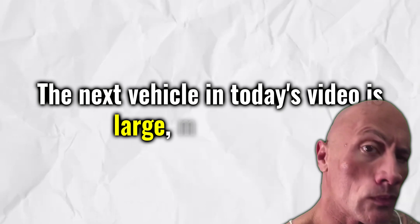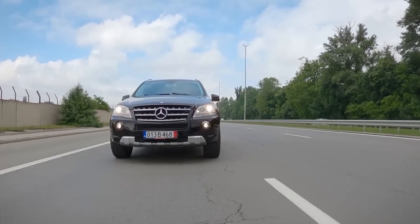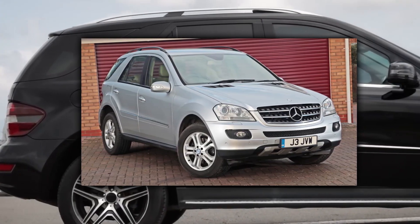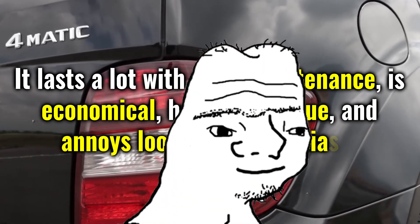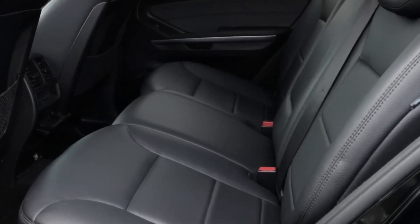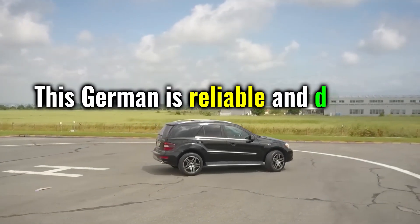The next vehicle is large, mostly black, and often driven by girls. The Mercedes ML 320 CDI. Some ask why not a Lexus — simply because the Lexus SUVs of this generation don't have the most appealing styling. The second generation ML is actually pretty solid, especially with the OM642 six-cylinder diesel engine. It lasts a long time with good maintenance, is economical, has solid torque, and annoys eco-enthusiasts. Good models are available for around $9,000, and there are plenty of tuning options. This German is reliable and doesn't break the bank.